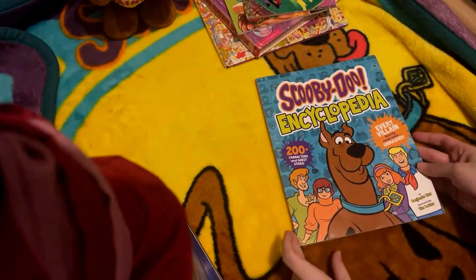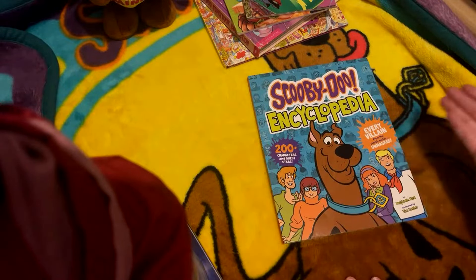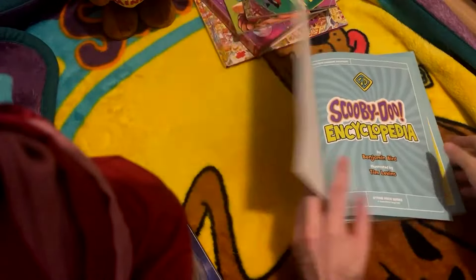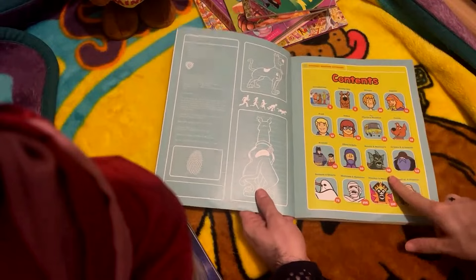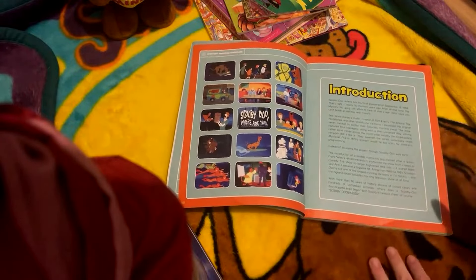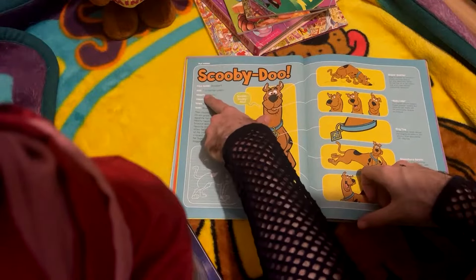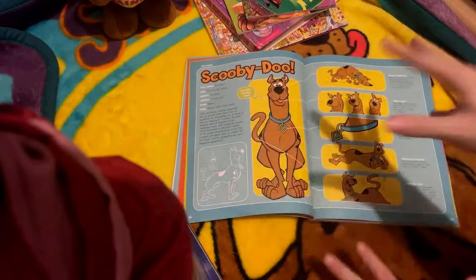A similar book - the Scooby-Doo Encyclopedia, 200 characters and guest stars, every villain from the classic series unmasked - and that includes the Scooby-Doo and Scrappy-Doo show, the Scooby-Doo show, New Scooby-Doo movies, all of those. I'm actually going to use the copy that's kind of falling apart just so I can show you a little better and not worry about messing up my nice copy. So here you've got the glossary, the contents, and then the little analysis of Scooby, the introduction page going over 50 years of Scooby-Doo. First up we've got Scooby-Doo stats - full name Scoobert, age 7 in human years, 12 paws, 70 pounds - it seems like the canon is true for both of these.